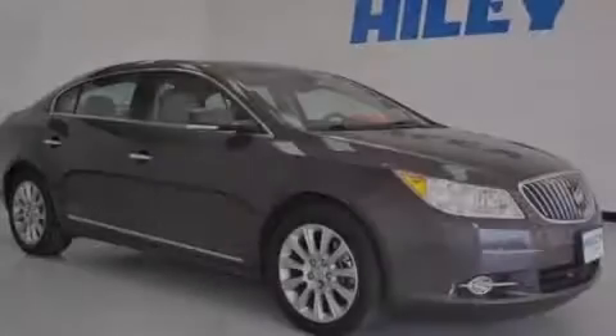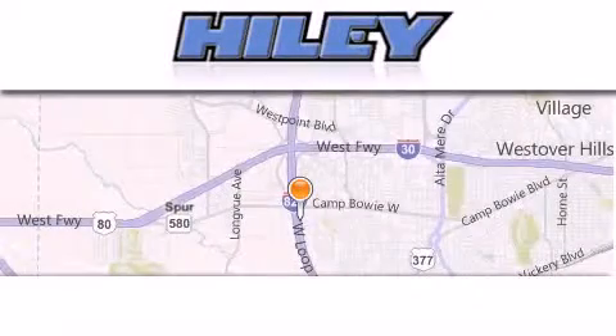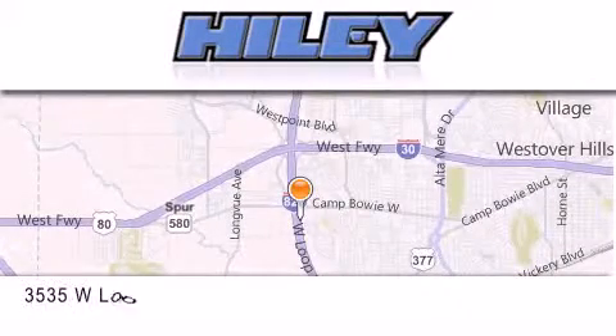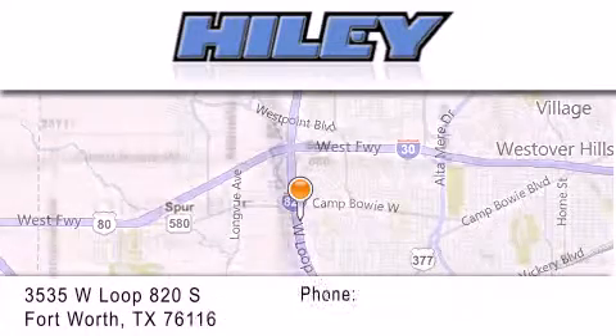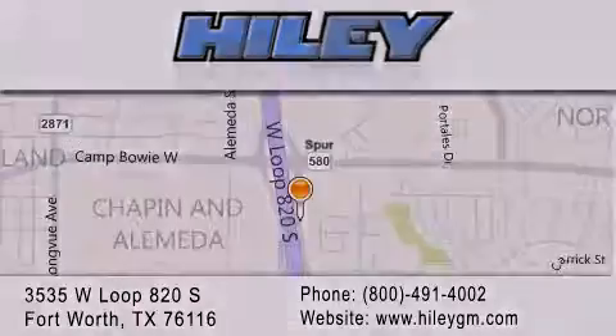Stop by today and test drive this vehicle for yourself. Hiley Buick GMC is located at 3535 West Loop 820 South in Fort Worth. Our goal is to exceed all of your expectations to ensure that you'll return for future visits. For more information, visit www.quick.com.